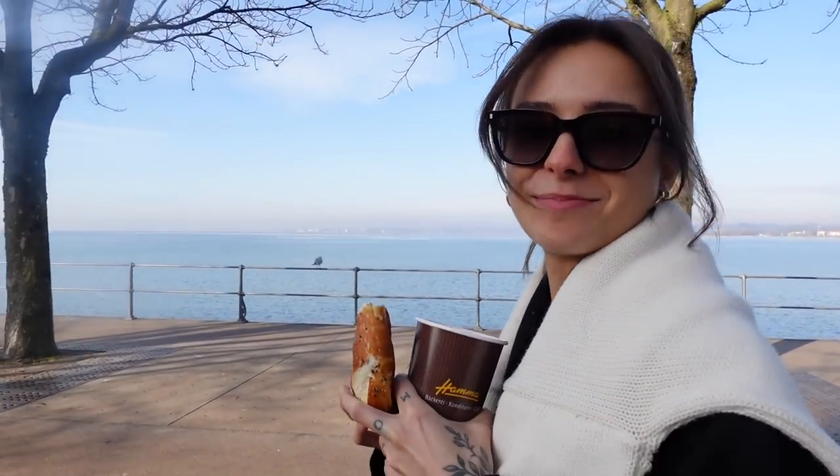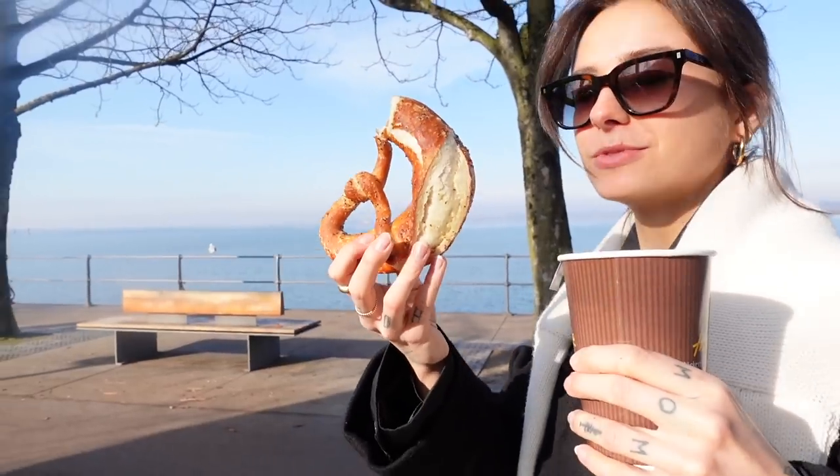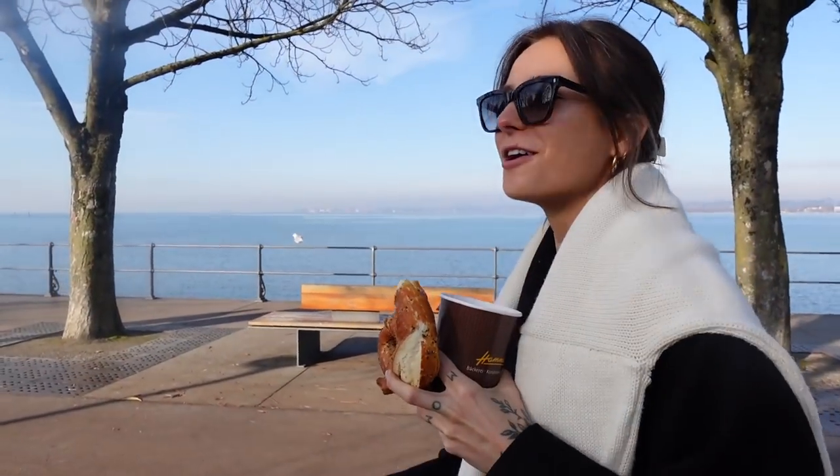We are currently on a little birthday day trip in Bregenz. We got some food and now a full little walk.